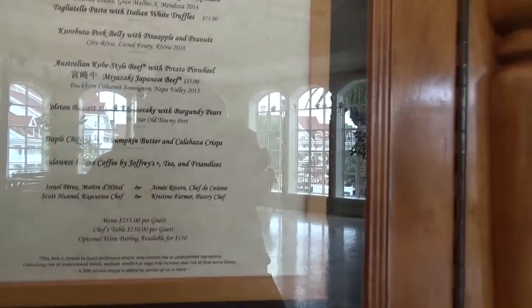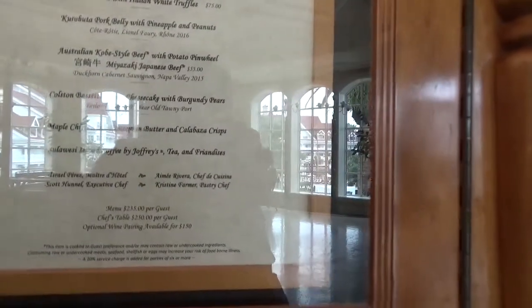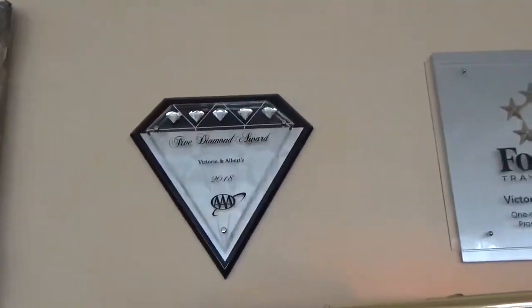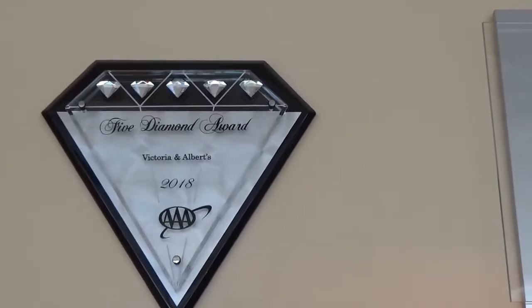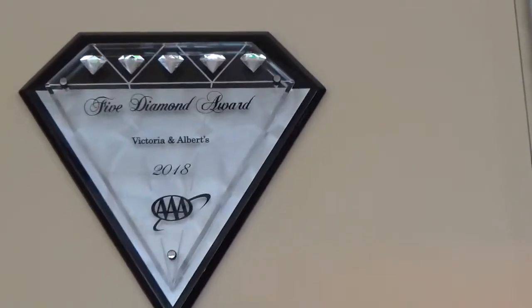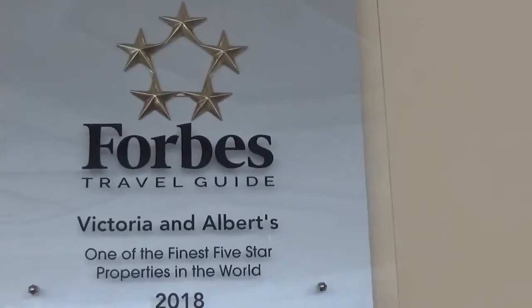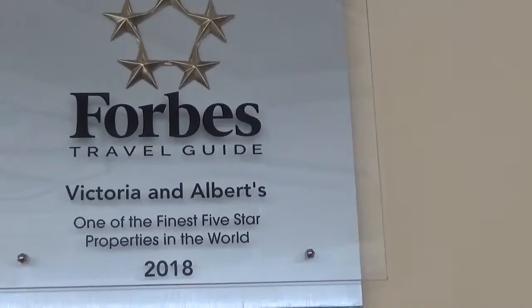There's an optional wine pairing available for $150. So be prepared to spend some money if you're going to come here. And as you can see, this is their Five Diamond Award for 2018, Triple A, and then the Forbes Travel Guide for 2018 five-star rating.